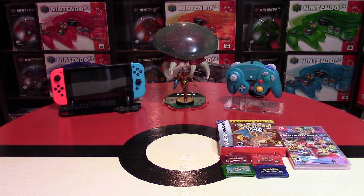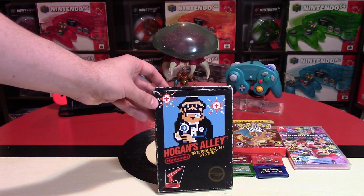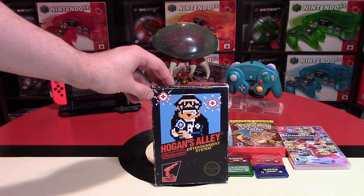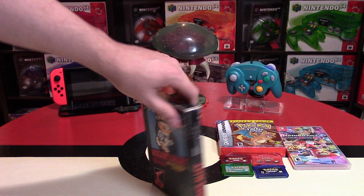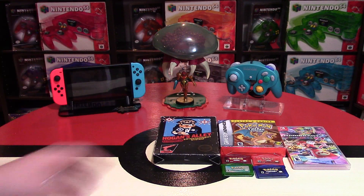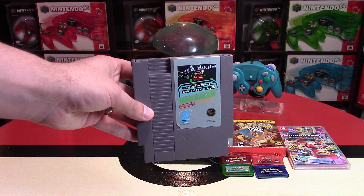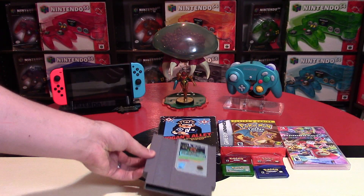Continuing with the Pittsburgh trip, moving to the NES: I picked up Hogan's Alley for something like $16. It does come with the box, the manual, and everything, which is awesome — you use the light gun for that one. I also picked up Rad Racer, which was something like $5, though it did not come with the box unfortunately.